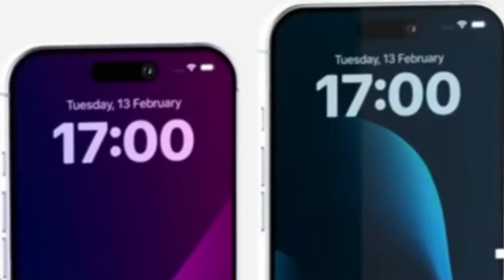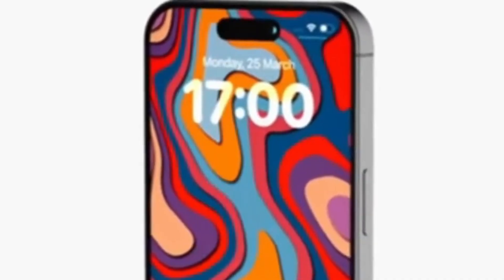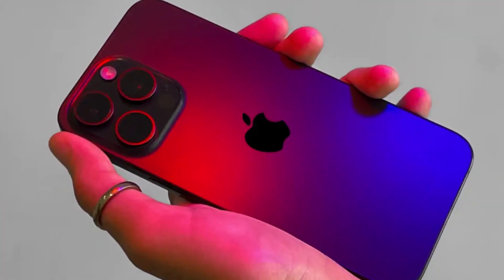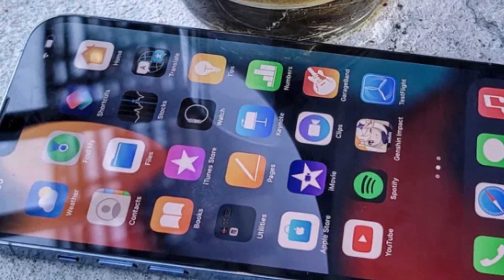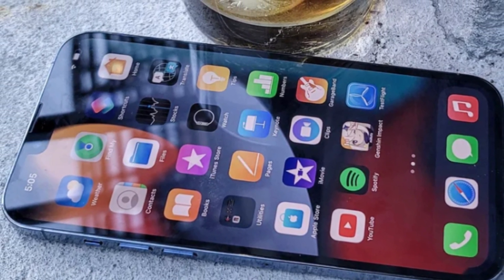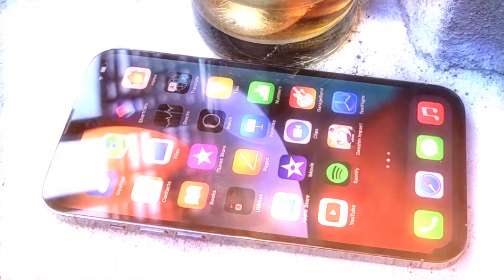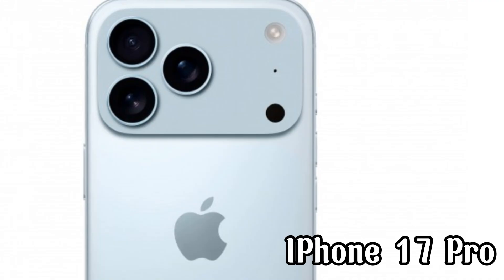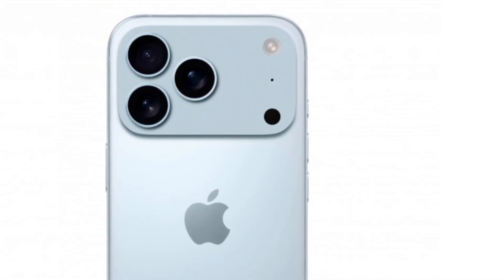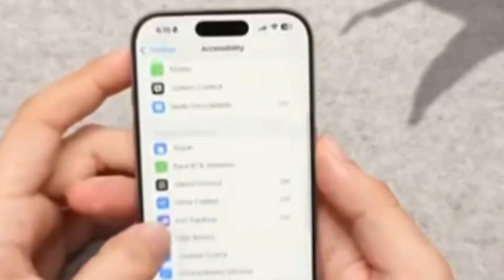Have you ever had your iPhone suddenly get so hot that it shut down and refused to work until it cooled off? If you've owned the iPhone 15 Pro or even some of the recent titanium models, you probably know this frustration all too well. For the past couple of years, overheating has been one of Apple's biggest problems. But now with the iPhone 17 Pro, Apple says it's finally fixed it. So did they actually solve the problem or is it just another marketing trick? Let's find out.